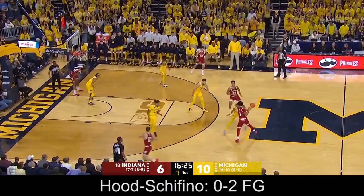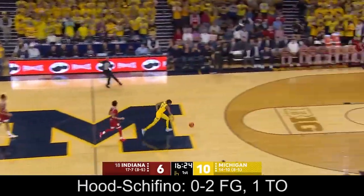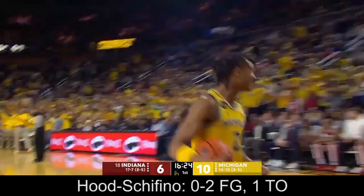Daniel gets below that foul line and in transition, he is terrific. And Bupkin took it away, got fouled by Hood-Shafito.